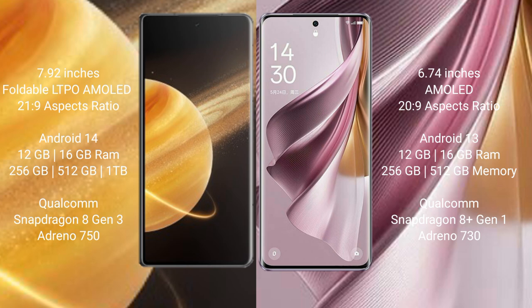Honor Magic V3 runs on the Android 14 operating system. Oppo Reno 10 Pro Plus runs on the Android 13 operating system.